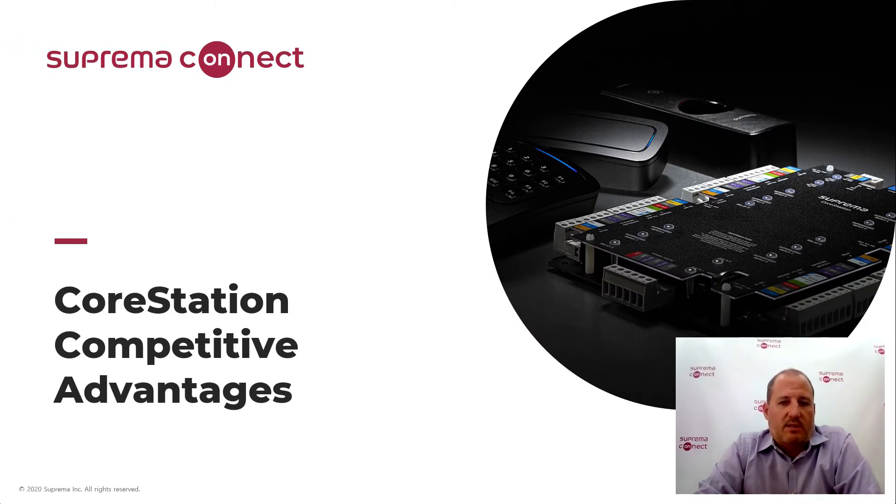Hi, welcome to Suprema Connect. I'm Ramsey Burns, Product Manager for Suprema's Access Control Products. Today I'd like to talk to you about some competitive advantages of our CoreStation family of devices, which provide a robust, secure, and cost-effective platform for the basis of an access control system. Whether combined with Suprema's complete hardware and software solution or integrated with a third-party solution, the CoreStation offers a strong business proposition for partners looking to provide flexible solutions for their customers.